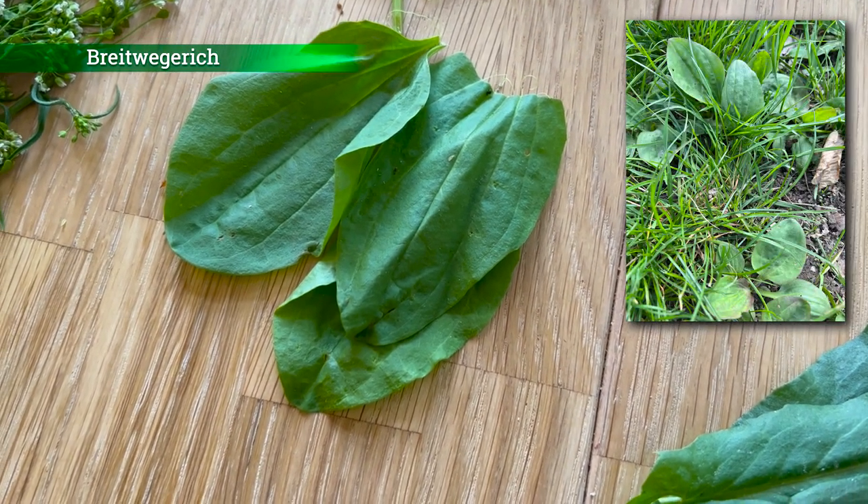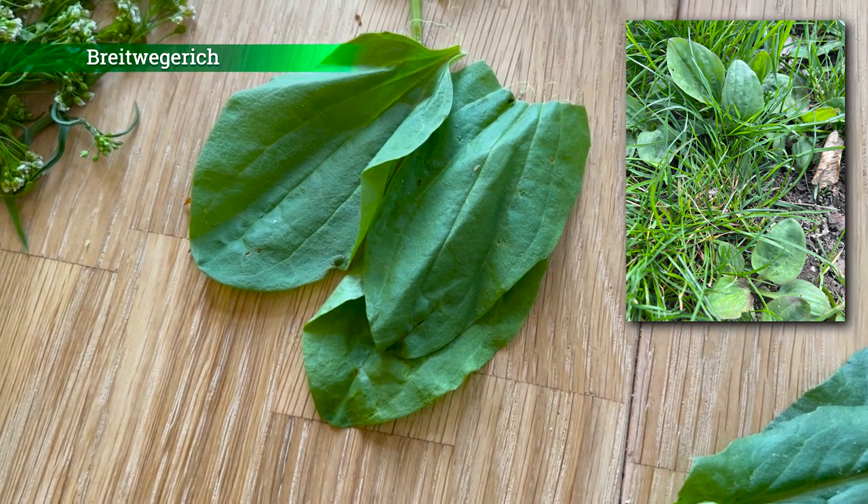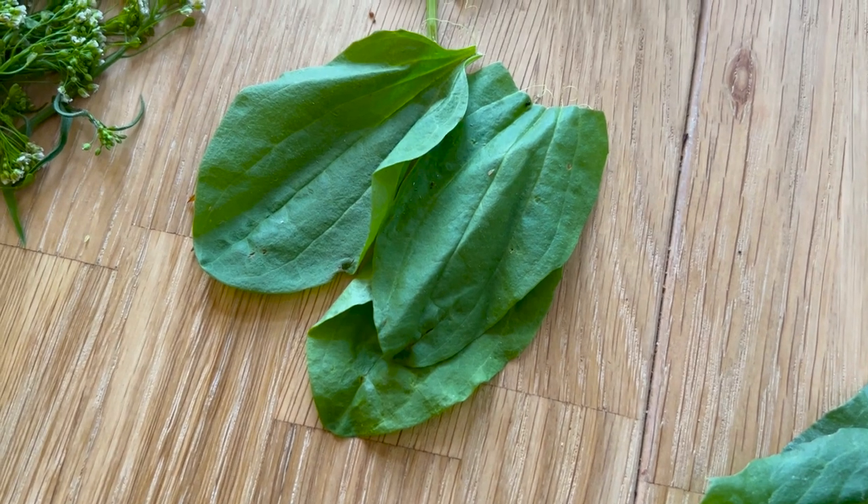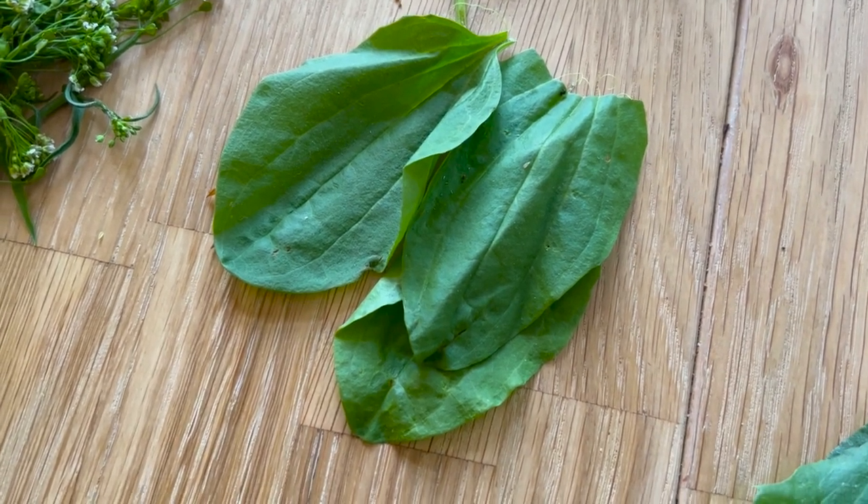Dann haben wir hier den Breitwegerich. Diese Wildpflanze hat so einen pilzartigen Geschmack. Und diese Wildpflanze esse ich wie die meisten Wildpflanzen eigentlich pur oder schneide ihn manchmal auch gern klein für Salat.